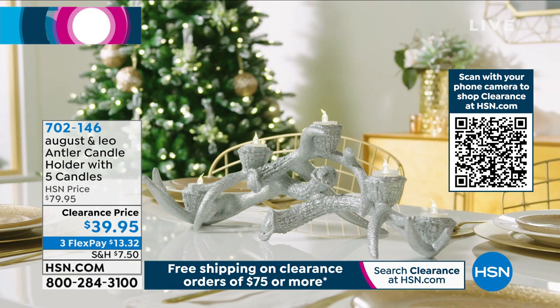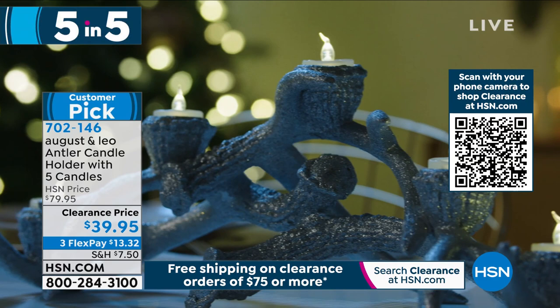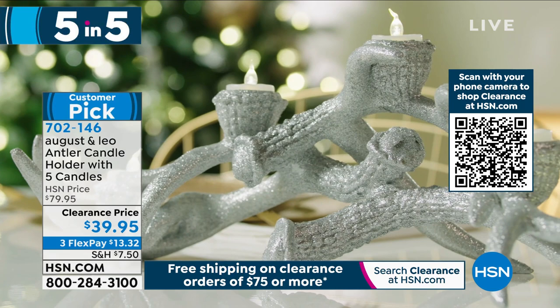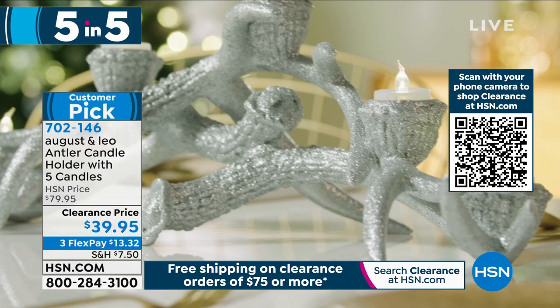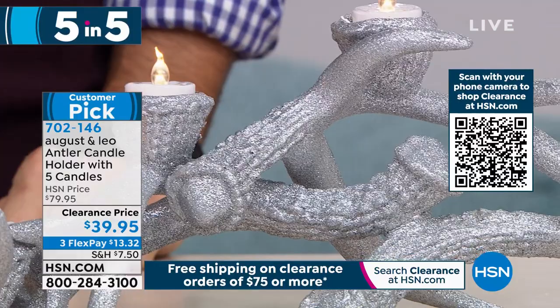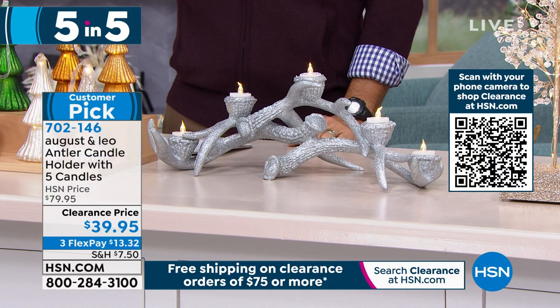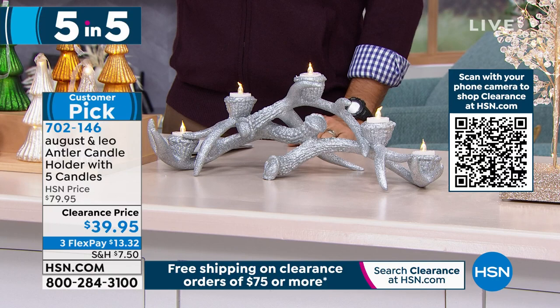Second item in our five and five from August and Leo: the antler candle holder. You get to choose between gold or silver — both have a beautiful sparkle and glitter finish. Only 20 left in the gold, so if you want gold, you need to jump on it. This is a customer pick. You're also getting five flameless tea light candles that go inside — just switch those on, no flame. Put this in your centerpiece, on the mantel, the coffee table, or entryway. $39.95 — you're getting 50% off.